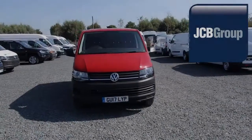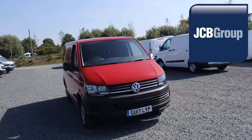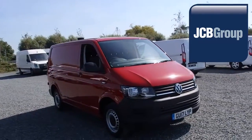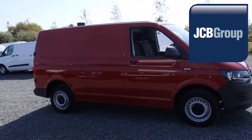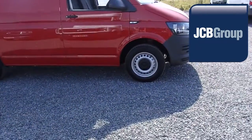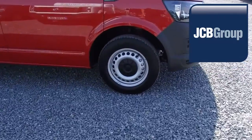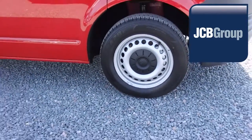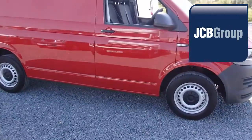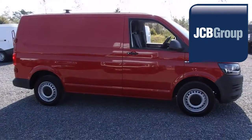Hello, welcome to JCB Eurovans Eastbourne Van Centre. When you buy a commercial vehicle from JCB Eurovans Eastbourne, you will know it's received an extensive multipoint check. You will receive a 12-month warranty along with a comprehensive history and mileage check, guaranteeing the authenticity of every commercial vehicle we sell.